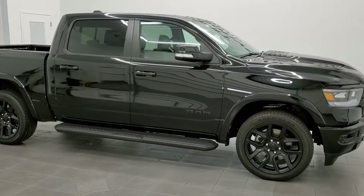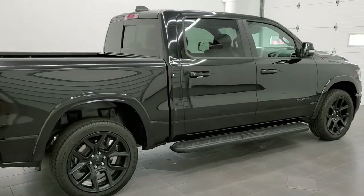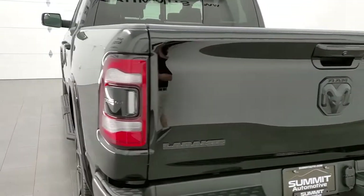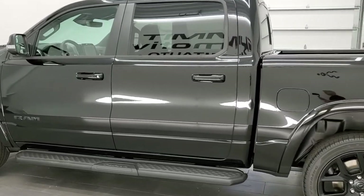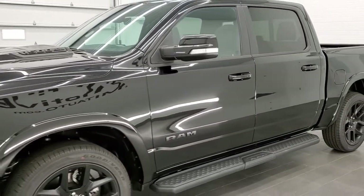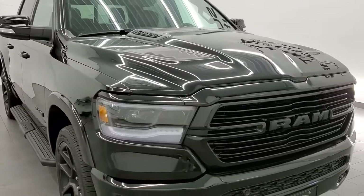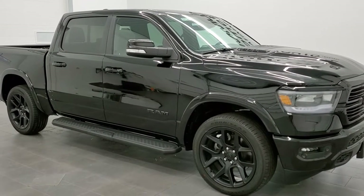Hey everybody, this is Brett with Summit Auto in Vondulac, Wisconsin, your new and used Ram and light duty truck headquarters. Today I'm excited to show you this brand new 2021 Ram 1500 Crew Cab, 5'7" short box. This is a Laramie Level B, it has the 5.7 liter V8 Hemi motor, no e-torque on this one. This one is going to get you 21 miles per gallon on the highway, 15 city and an average of 17 miles per gallon, pumps out 395 horsepower. We're going to do a walk around here so you can get a good idea of the overall looks and styling of this particular Ram. We'll check out the original window sticker so you can see all the options and pricing, and then we'll go over some of the features that this particular truck has.